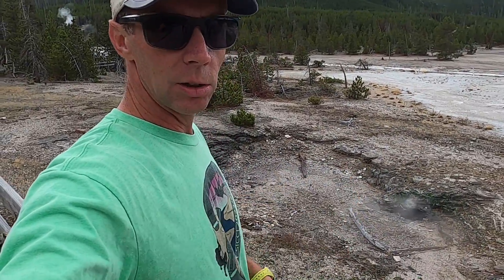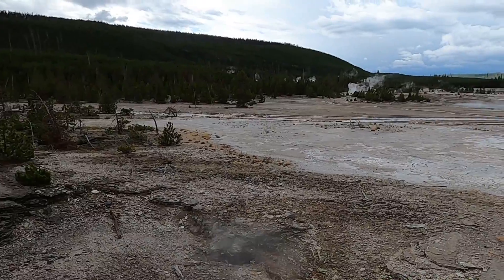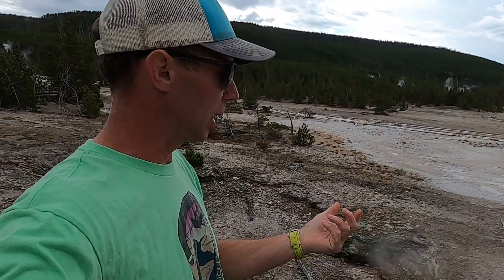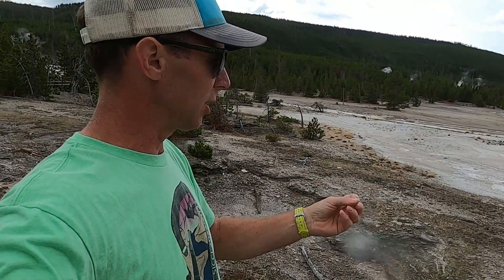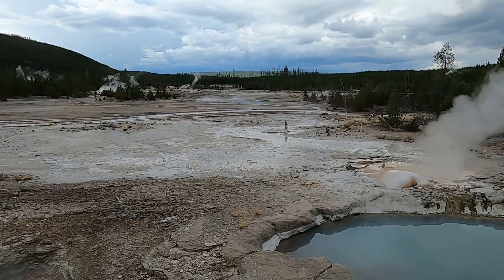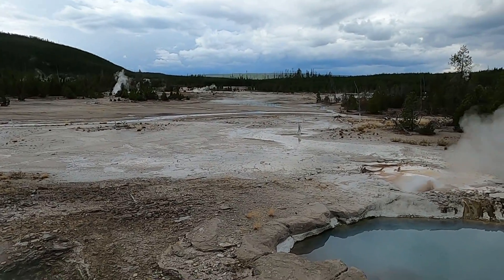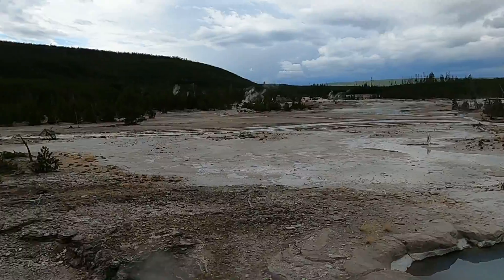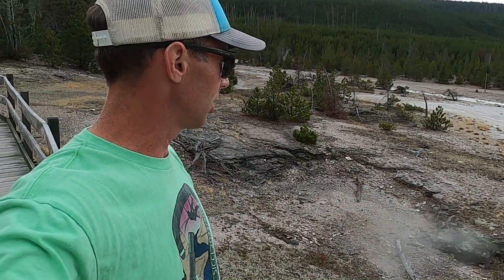This geyser basin is mainly situated in the Lava Creek Tuff — an ash deposit that erupted during the last Yellowstone eruption about 630,000 years ago. It doesn't look like there's a lot of that rock showing because the hydrothermal features bring up gases rich in sulfur, creating sulfuric acid and acidic conditions that dissolve away a lot of that rock. The Lava Creek Tuff is a low-permeability unit, meaning when rain falls on this region the water isn't able to percolate down very easily, so a lot of it stays close to the surface — which helps create hot springs, geysers, and other hydrothermal features.